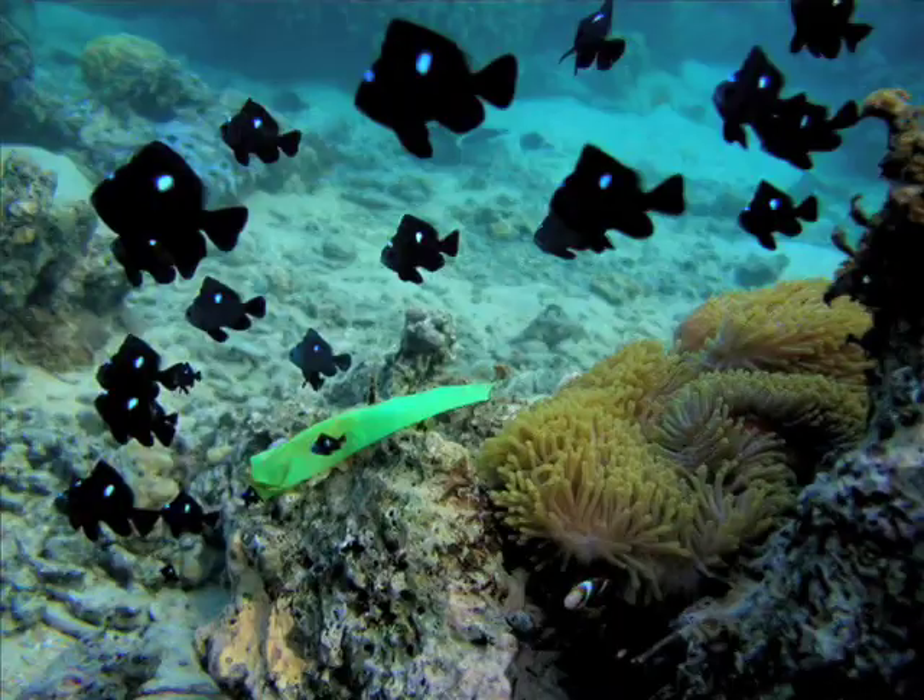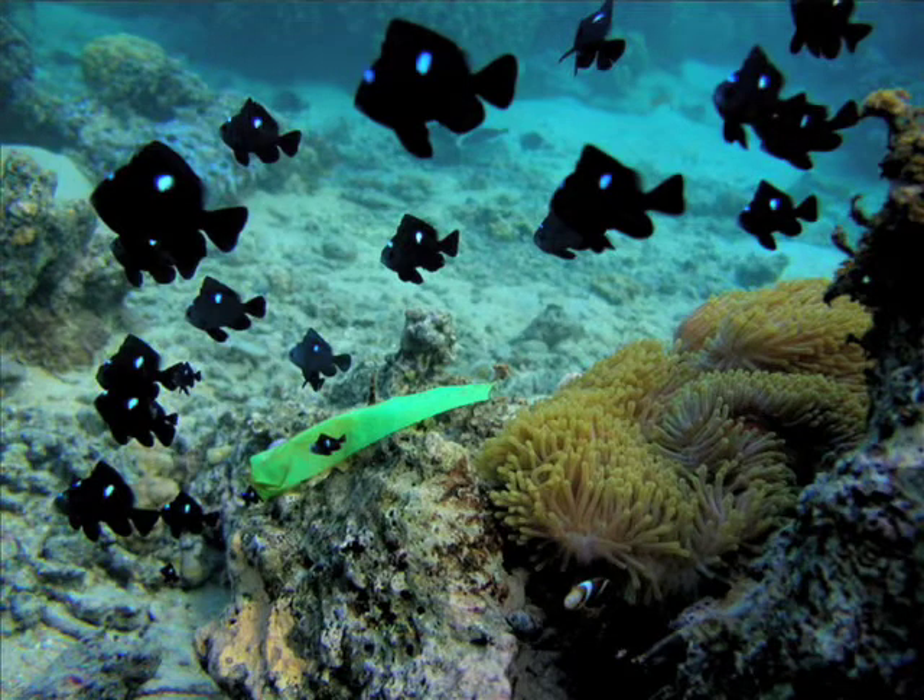Clownfishes live in anemones — that's this sort of thing that looks like a plant but it's an animal, it's a cnidarian. There is a small clownfish at the base over there. They live inside the anemones, and we can track them really well. In Moorea there are very few clownfishes. There is only one species, and there are probably less than 1,000 individuals total — big enough to do experiments and small enough to be somewhat manageable.